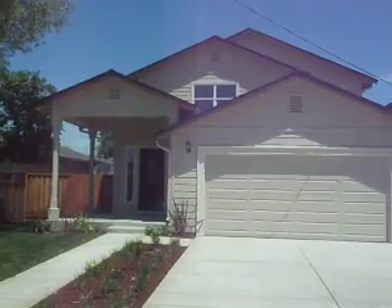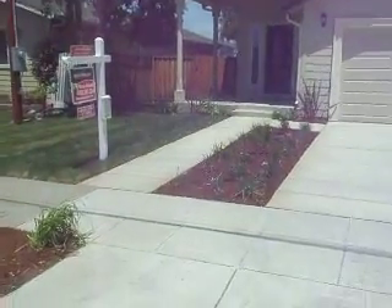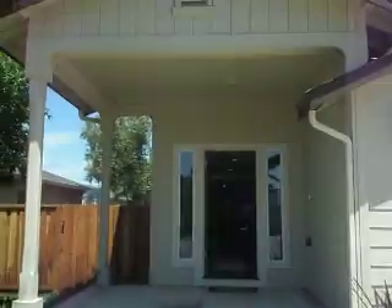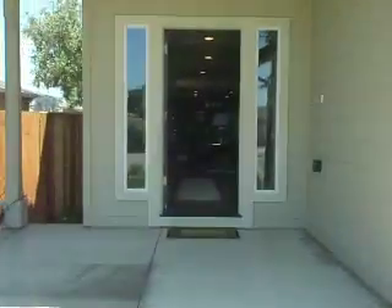This is the front — very architecturally designed well. Obviously you've got new landscaping here, irrigation. And this is a nice little entryway here. We're going to walk right on in.